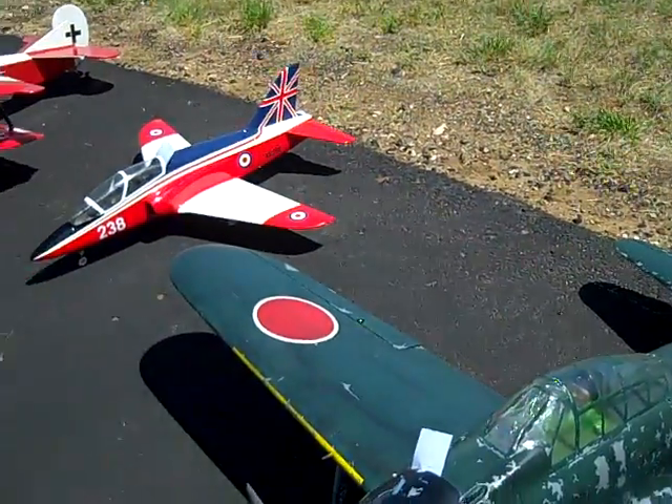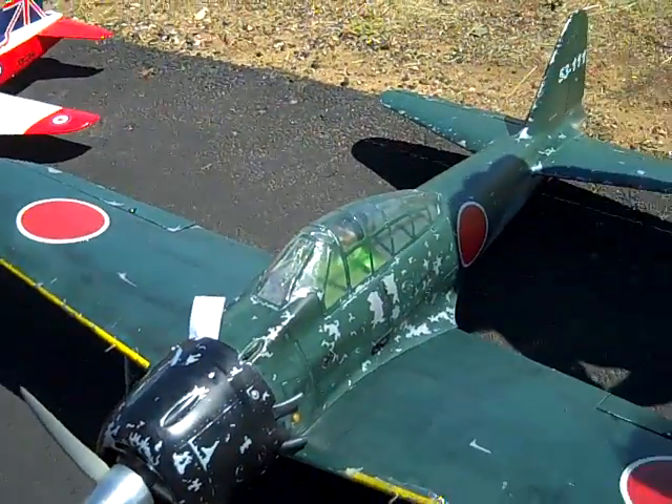This is a Nitro Plains A6M Zero. It's got a 72-inch roof fan, it's got an OS 120AX engine for power, and a Futaba radio for control.